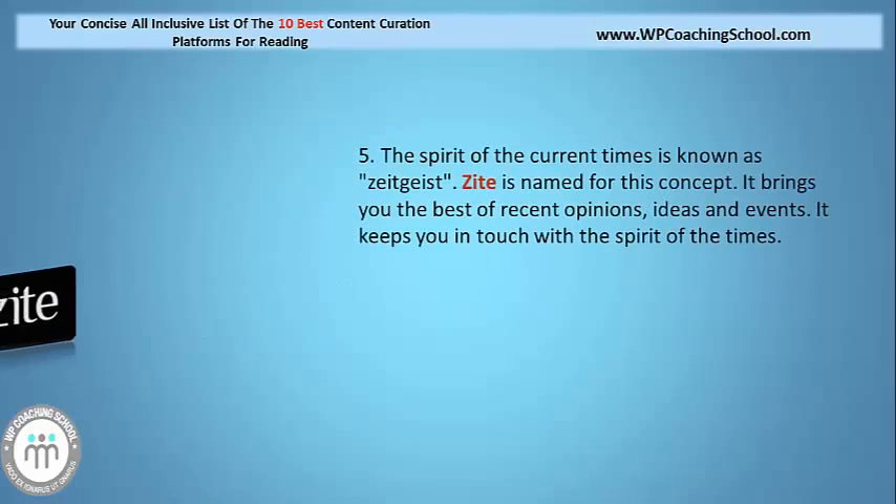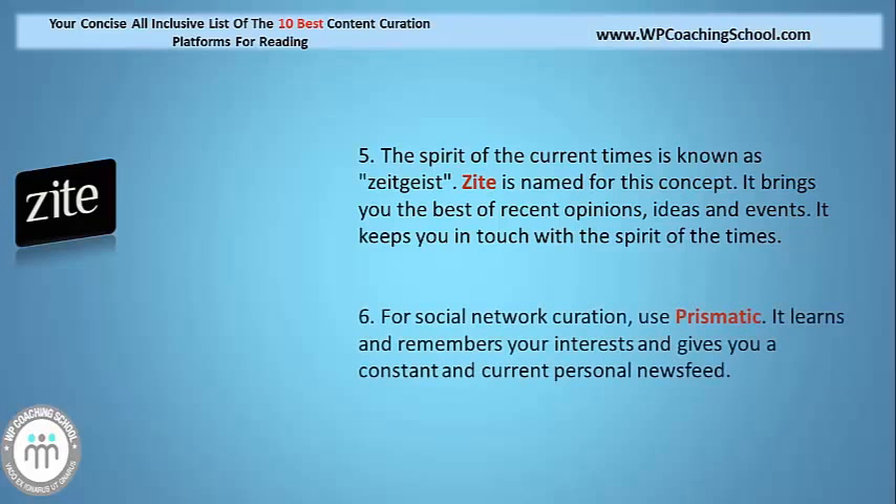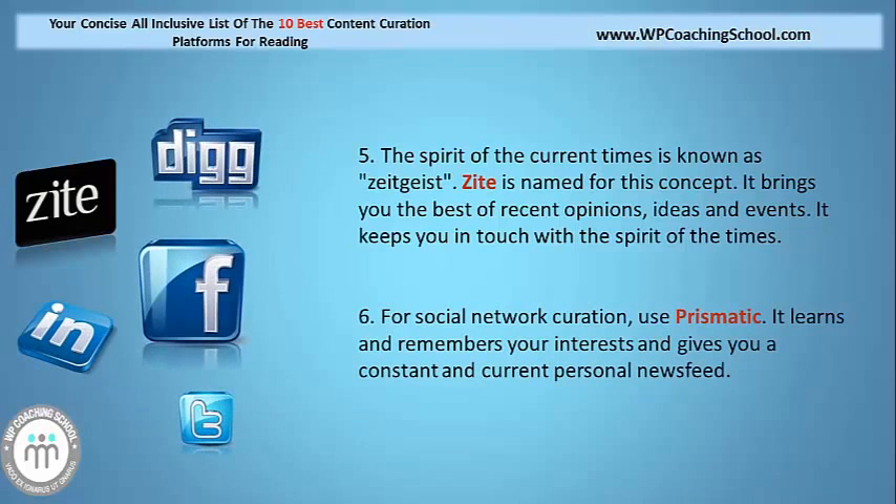The spirit of the current times is known as Zeitgeist, and Zeitgeist is the name for this concept. It brings you the best of recent opinions, ideas and events, and it also keeps you in touch with the spirit of the times. For social network curation, why not use and have a look at Prismatic? It learns and remembers your interests and gives you a constant and current personal news feed.